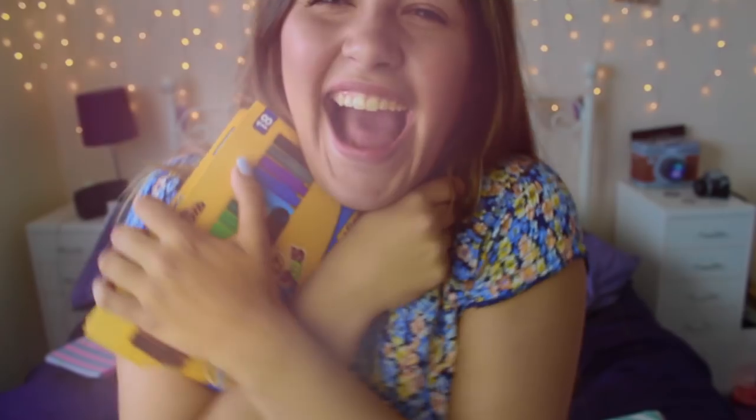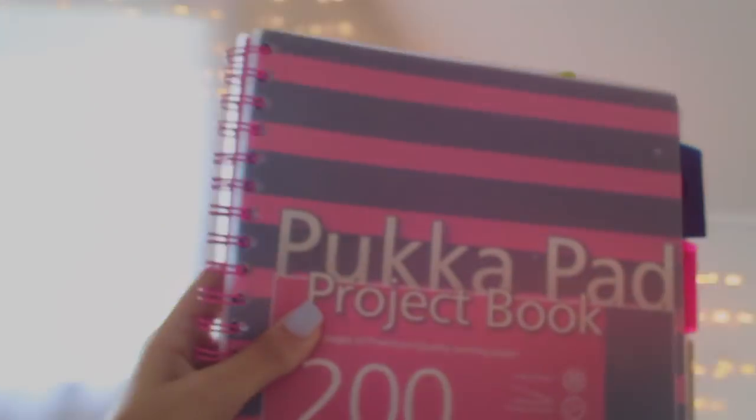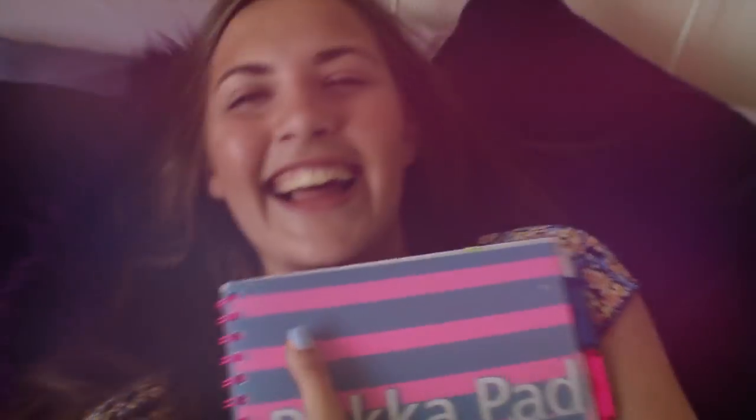My first step is to be organised and prepared. I am one of those people that absolutely loves stationery. In order to take good notes you're going to need lots of materials. I can never have enough sticky notes, notepads, pens, highlighters — you name it.